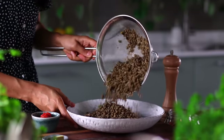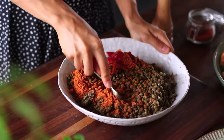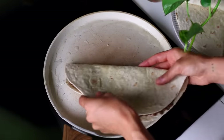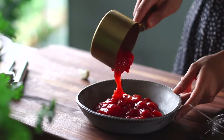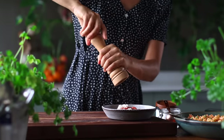Now moving on to the quesadillas. Add the cooked lentils to a bowl along with three tablespoons of chopped canned tomato and about two tablespoons of taco spice mix, then mash the lentils until pureed. Spread this mixture over each half of about four large tortillas, fold them in half, and cook in a pan with a little oil for one to two minutes on each side until golden. For a simple salsa, combine one cup of chopped canned tomatoes with a little minced onion, one small clove of crushed garlic, and a bit of salt and pepper. Mix and it's ready to serve alongside.